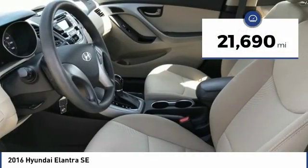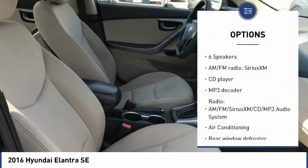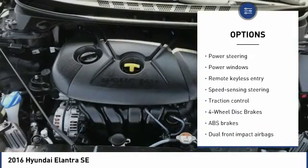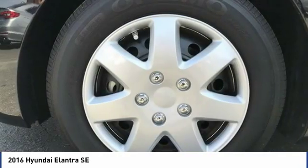This vehicle has less than 25,000 miles. Here are some of this vehicle's great options: keyless entry, traction control, Bluetooth, air conditioning, dual airbags, one owner, power steering, four-wheel disc brakes, center armrest, and rear window defroster.